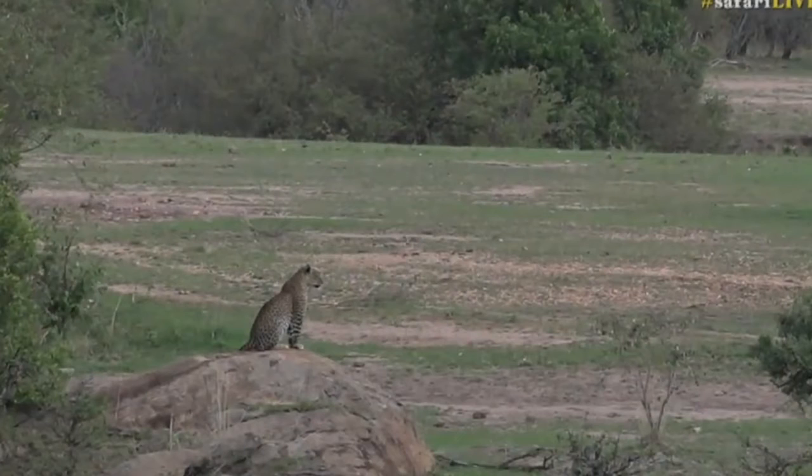We're just waiting for her to come out of that rocky section. Hopefully she's going to move back up towards us. Isn't she gorgeous? I know a lot of people have been asking for Mara leopards — so there we go. Very attentive.